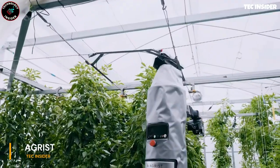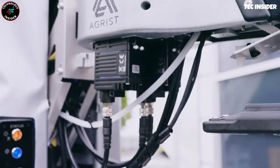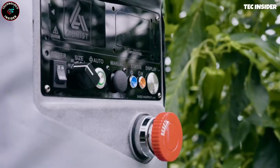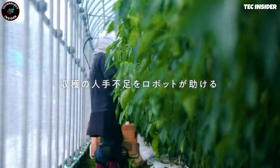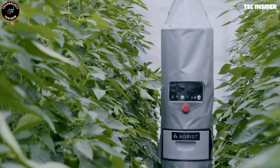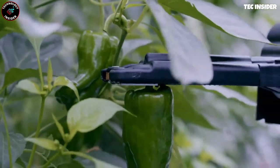An interesting fact about Japan: according to various estimates, only 12 to 15% of its land area is suitable for agriculture. Additionally, the average age of local farmers in Japan is 66 years old. Due to the scarcity of arable land, it is crucial to maximize its use.